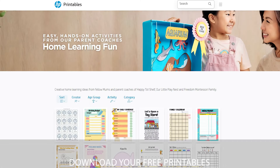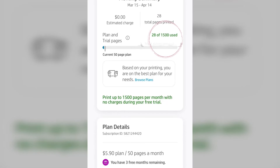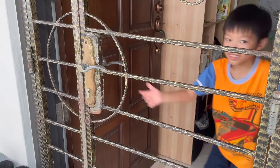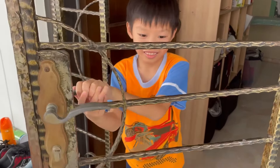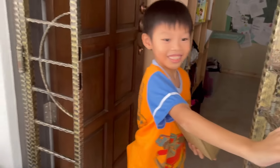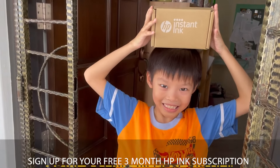This printable can be downloaded from the free HP printables website. With the new ink subscription service called HP Instant Ink, I can decide on a monthly plan starting from $1.99 per month. With a smart tracking system, the printer will automatically order ink before I run out, and HP will send it directly to my doorstep. You can sign up for a free three-month ink subscription service — I'll put the link in the description below.